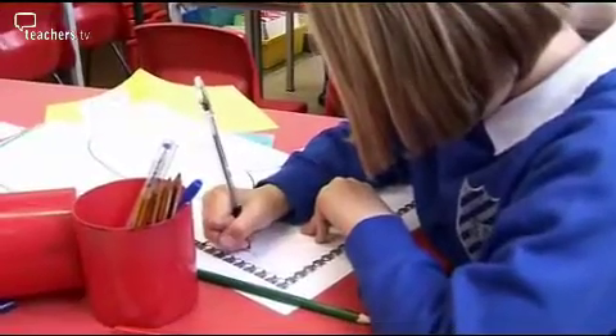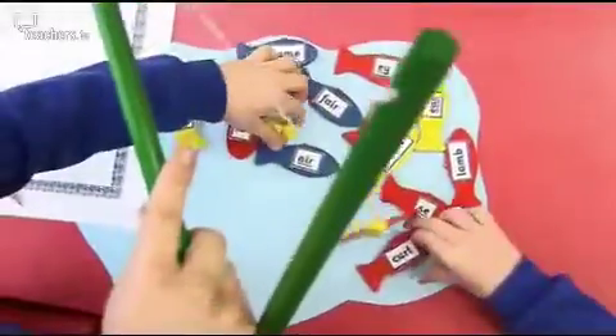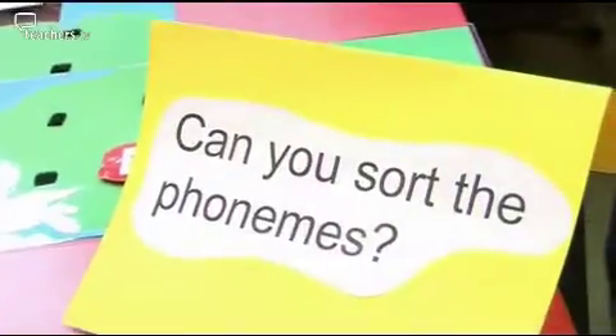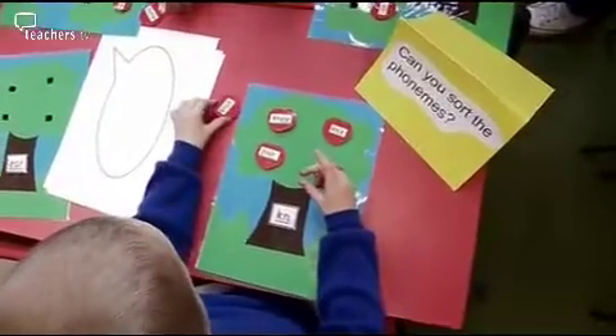I was looking for split digraph words. The children love using words like phoneme, split digraph, grapheme, because they're big words and it makes them feel grown up.